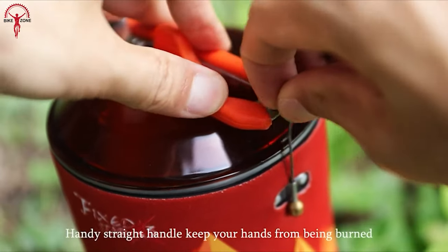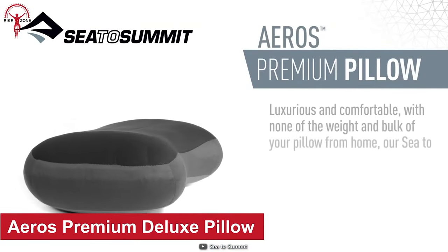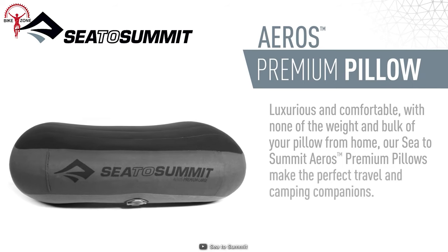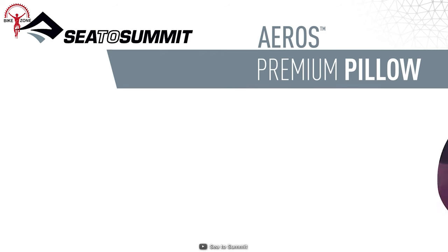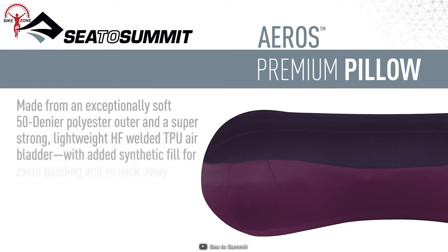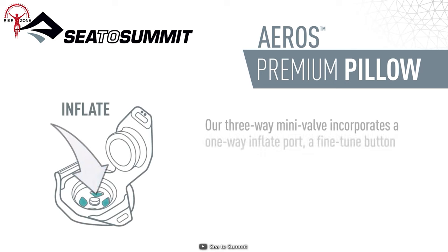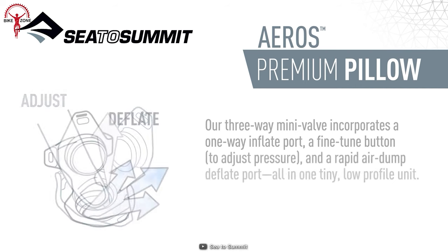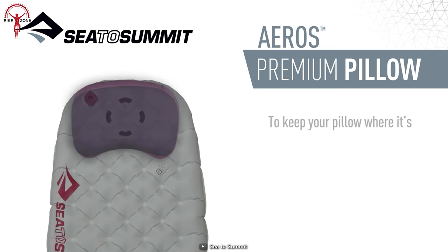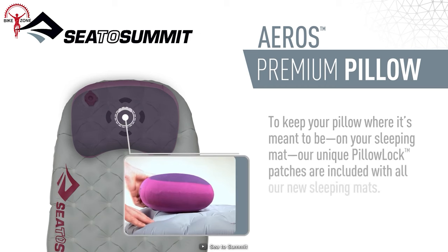The Eros Premium Deluxe Pillow is the ultimate solution for a good night's sleep after a day-long ride. Surprisingly lightweight and compact, it features a super soft brushed 50D polyester knit exterior and a silent TPU air bladder for support and comfort. With the patent-pending multifunction mini-valve, inflation, adjustment, and deflation take only seconds. You can also secure the pillow to your sleeping mat using the unique pillow lock system. Designed using construction inspired by the air-sprung cells of sleeping mats, it offers exceptional comfort.